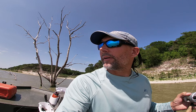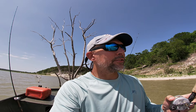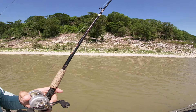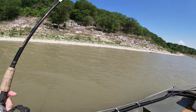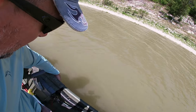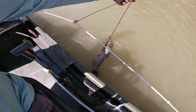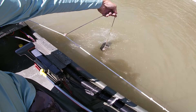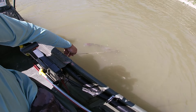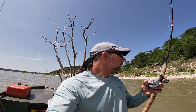I bounced around in six feet of water down the channel and didn't catch anything, so I moved up next to the bank and I'm casting up next to the bank on this rocky point. So far I've gotten two bites and caught a two-and-a-half pound channel cat. Hopefully we'll get into some more fish.